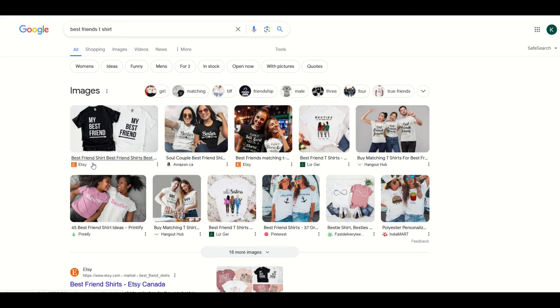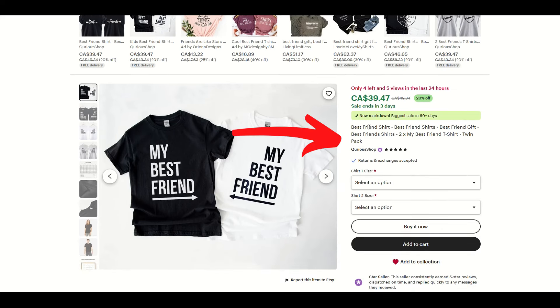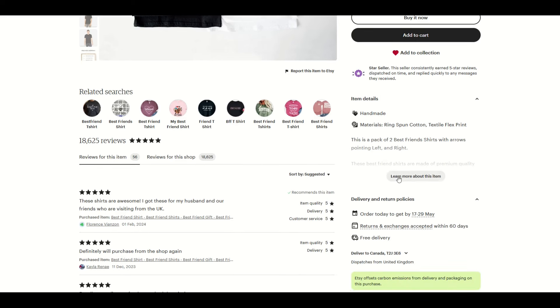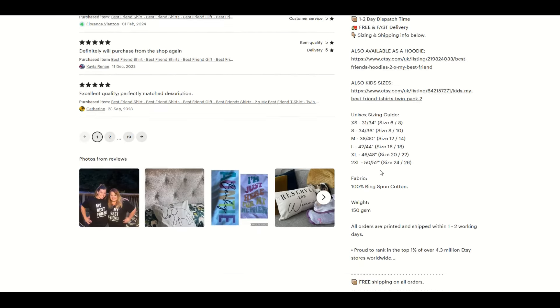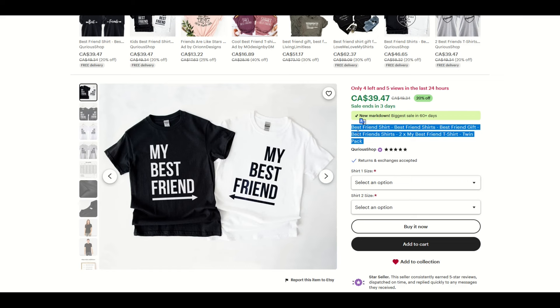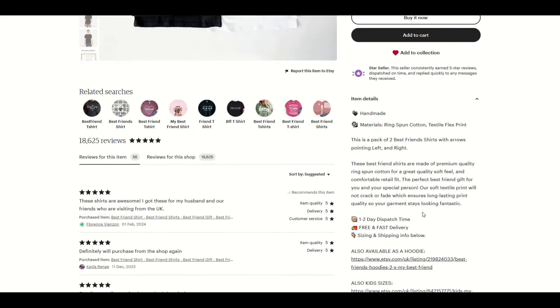I'll click on the first Etsy result and we can see a great looking thumbnail. The title reads: 'Best friend shirt, best friend gift, best friend shirts, my best friend t-shirt.' I would not recommend spamming the title like this, but I would recommend looking at the item details below. The description says: 'These best friend shirts are made of premium quality ring spun cotton. Perfect best friend gift. Our soft textile print will not crack or fade.' I'd recommend getting your keywords into both the title and the description.